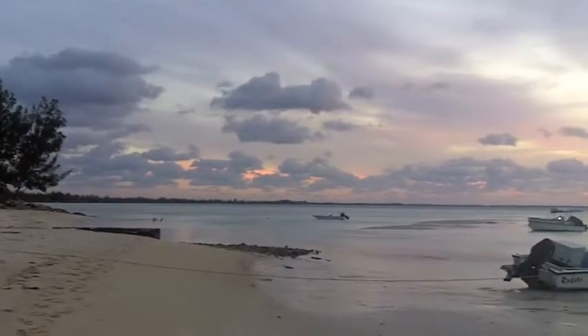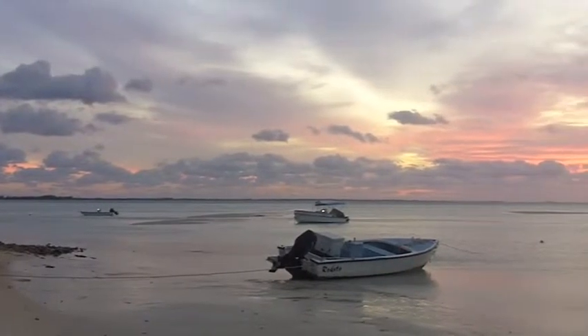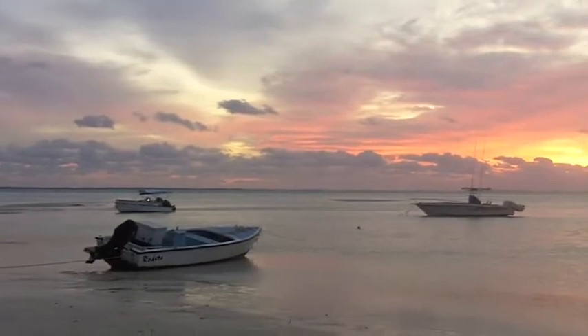Architect Melanie Taylor here, appreciating the many bold and also delicate tints of Eleuthera in the Bahama Islands. Thank you for joining me.